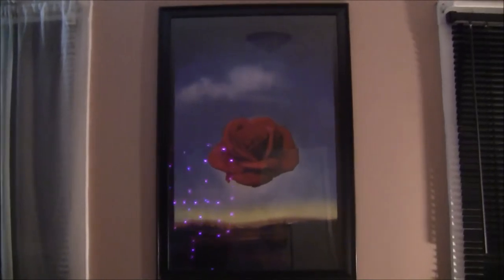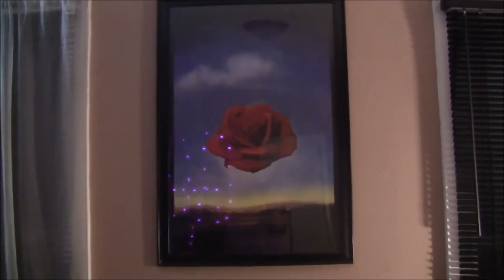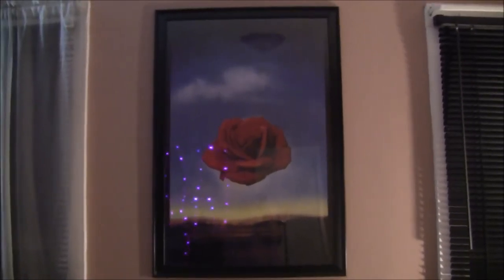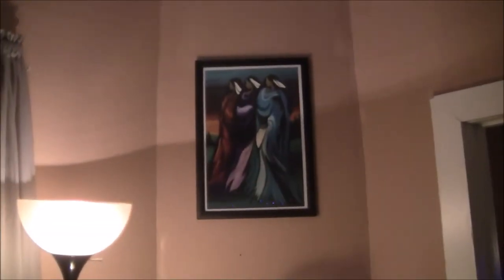This is a replica of a painting by Salvador Dali and I think it was $5.99, and the frame was $9.99, and this is my favorite. This is called the Three Sisters.